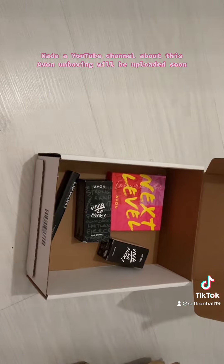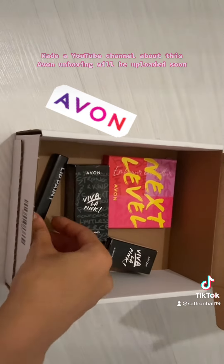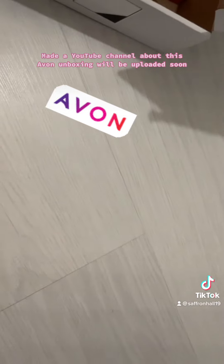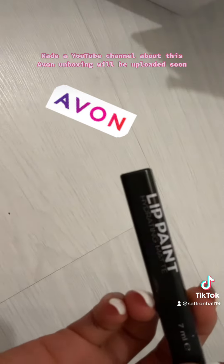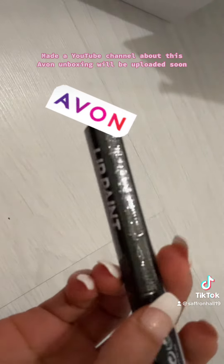Okay, so we have a few products in there. First of all we have — there we go — first we have hydrating matte lip paint.